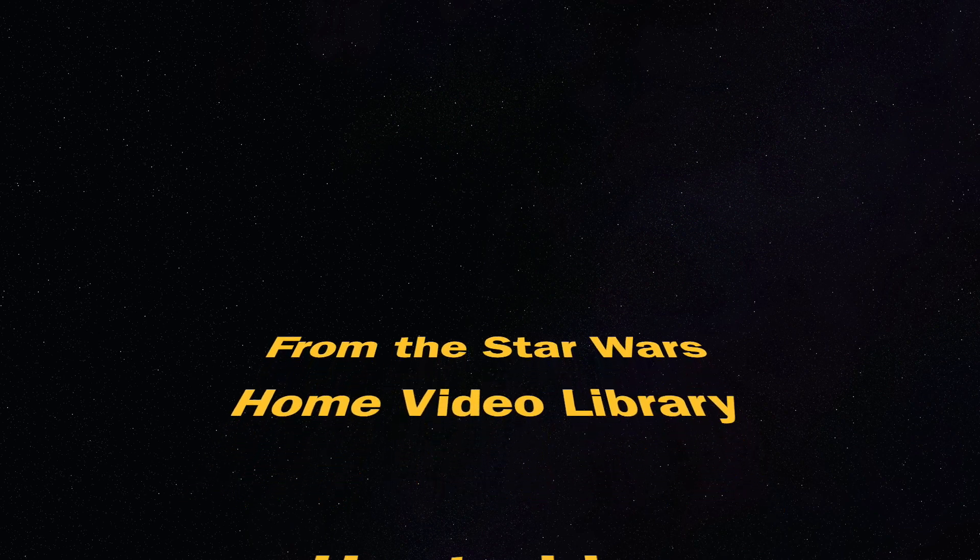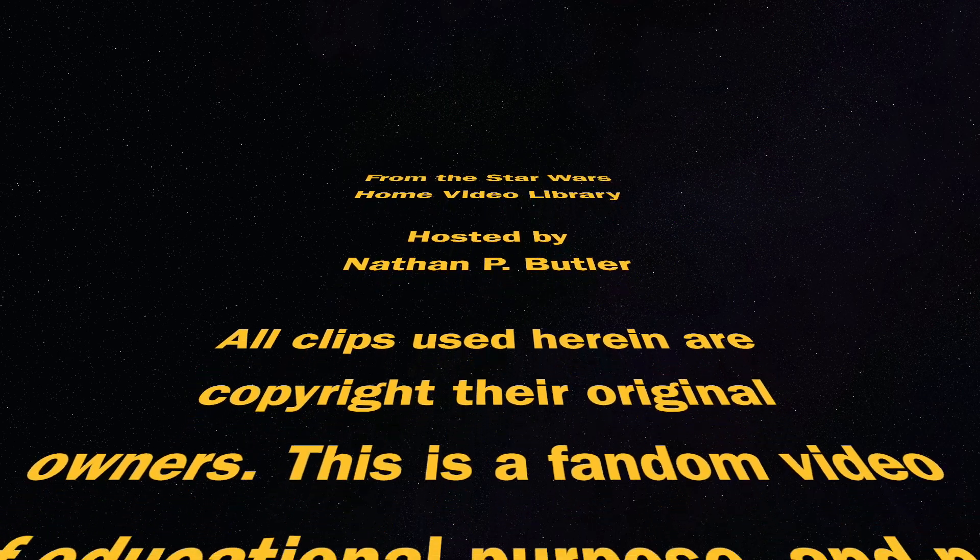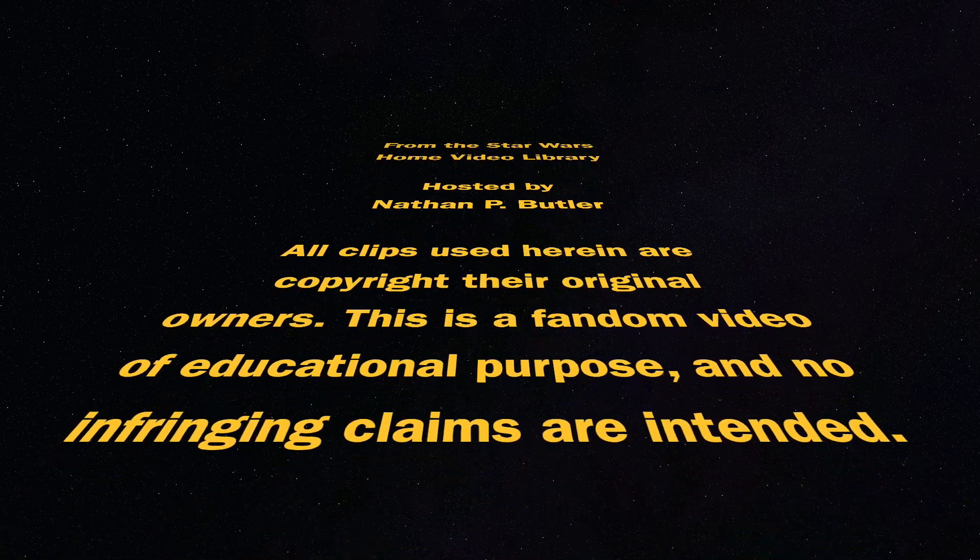My thanks to Sam Howard for pointing me to this. And with that, we'll wrap up this episode. Thank you for watching, and may the Force be with the home video viewers.